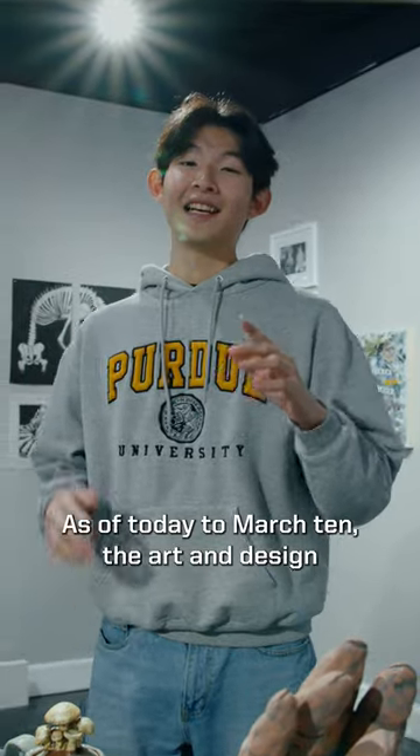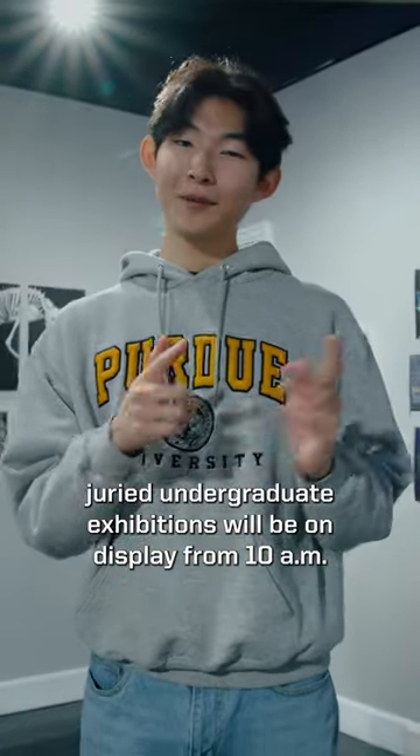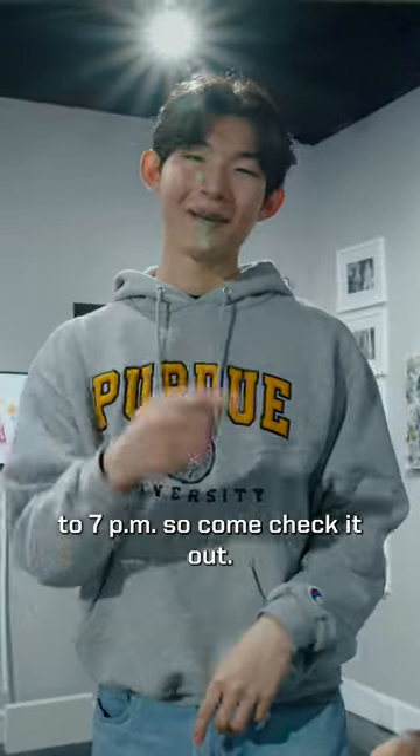As of today to March 10, the Art and Design Juried Undergraduate Exhibitions will be on display from 10 a.m. to 7 p.m., so come check it out.